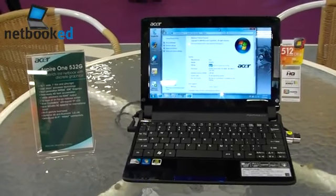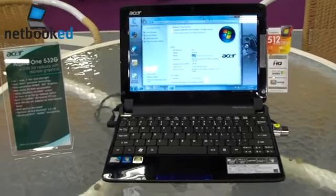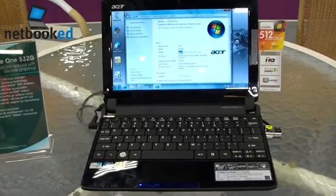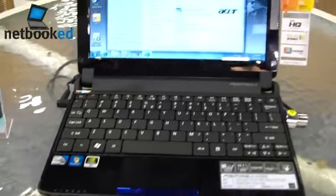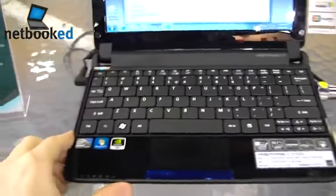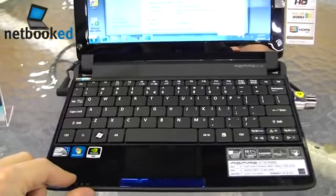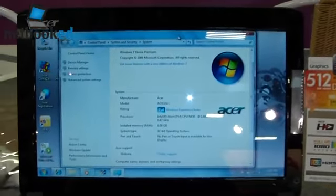This is Peter from Netbook and we're taking a look at the 10.1 inch Asus Eee PC 532G, which is powered by the next generation NVIDIA ION and also comes with NVIDIA Optimus to save on battery life. It's got 1GB of RAM, an Atom N450 processor, a 6-cell battery, WiMAX, Bluetooth 3.0, optional 3G, a multi-touch trackpad, and a 10.1 inch 1024 by 600 display.